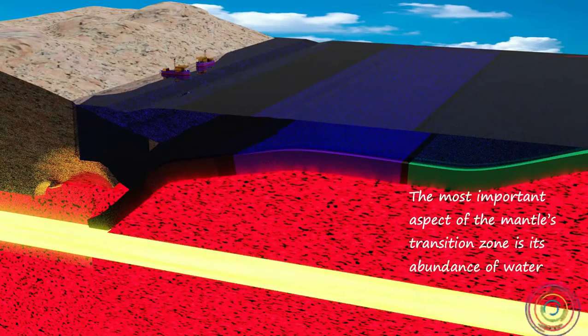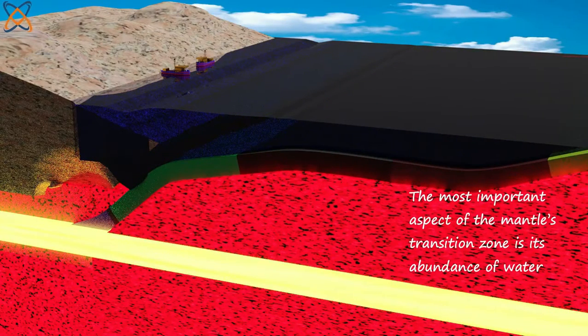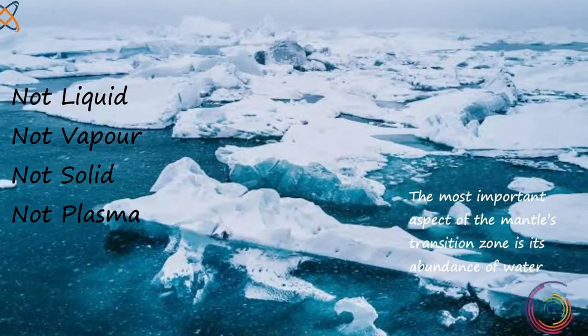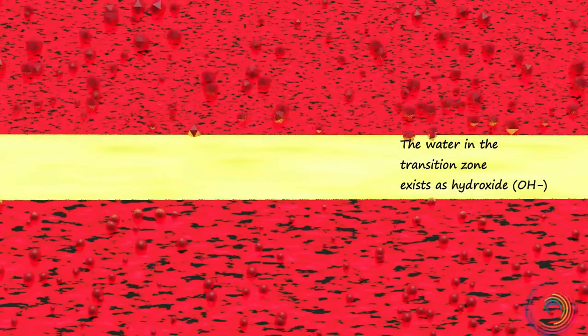Perhaps the most important aspect of the mantle's transition zone is its abundance of water, which is not liquid, vapor, solid, or even in plasma form. The water in the transition zone exists as hydroxide — OH⁻.